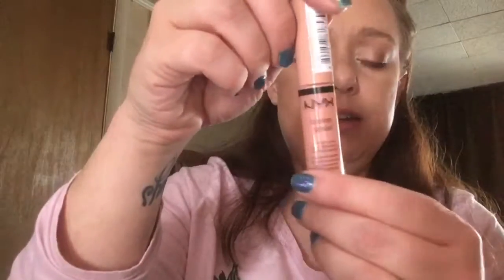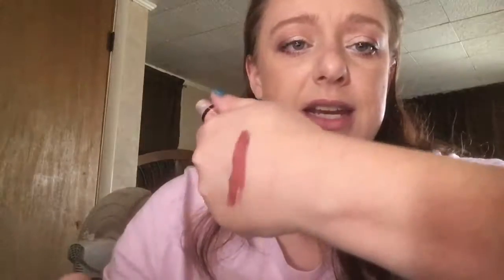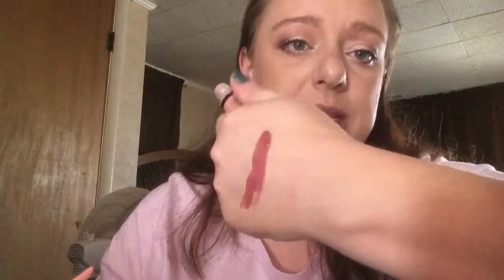I'm actually going to try the NYX Butter Gloss in Fortune Cookie. It's a really pretty color. I like more glosses than I do lipsticks or liquid lipsticks. So we're just going to throw this on.